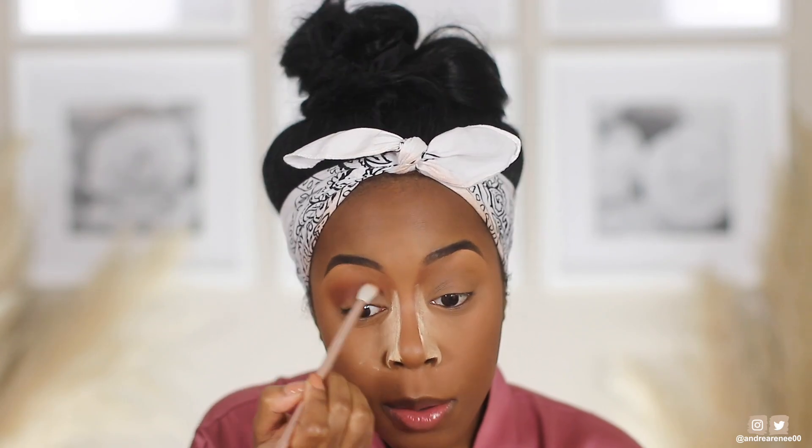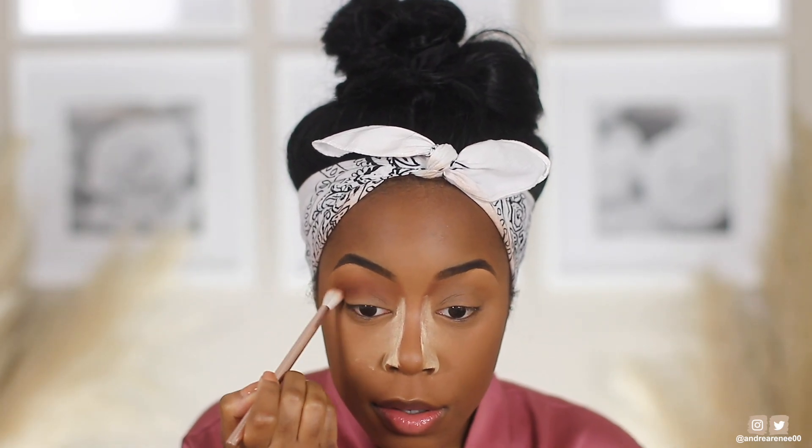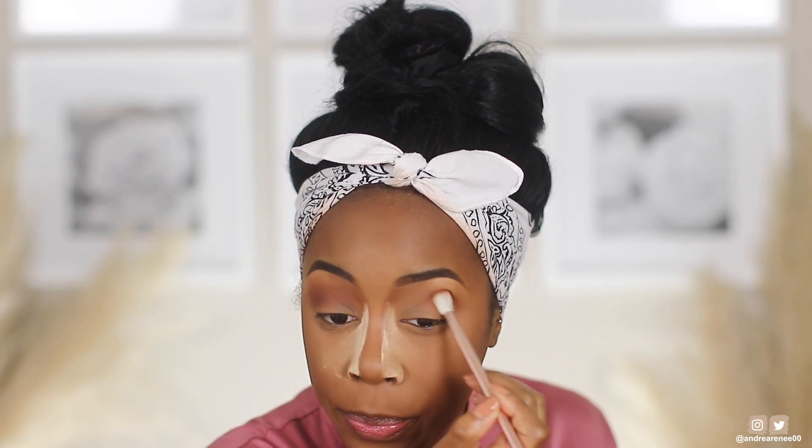This is pretty much my go-to type of crease color — that brick orange terracotta type of shade — and this is giving it to me. I am going to keep this really, really simple. Since this is pretty much a foundation review video, I don't want to go too in-depth with the eyes, so I think I'm going to go in with two more shades. I went heavy with that. I'll put this in the crease, then something on the lid, and probably top off the lid with one of those Super Shock shadows.